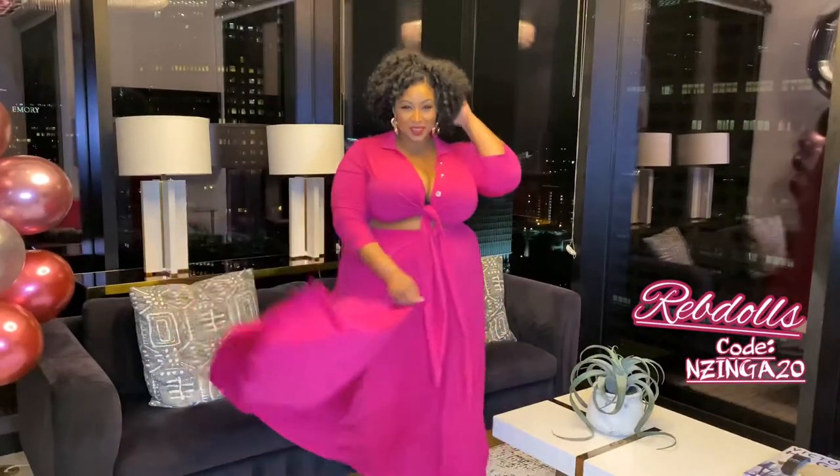Next up we have the Oh She Fancy ruffled long sleeve bodycon mini dress that I absolutely love. It's a cotton blend so it's got great stretch, and it just hugs your body perfectly. These ruffled details on the sleeve — oh, it's perfect. I love this piece. This has got to be my favorite — the color, the movement of it, everything.